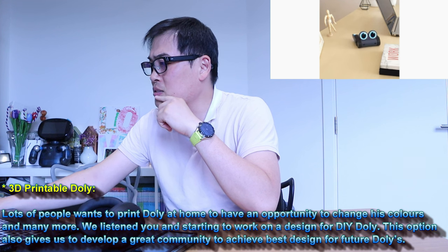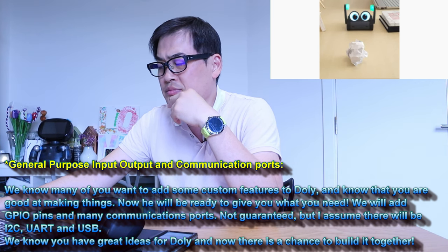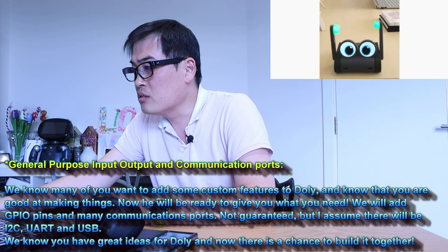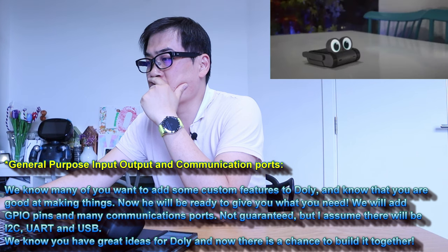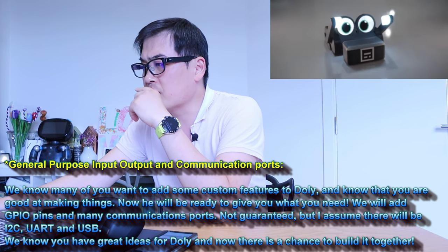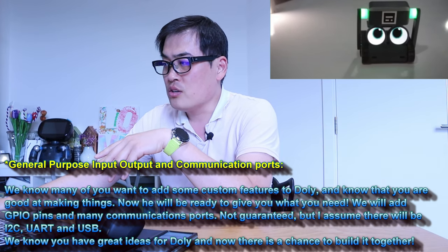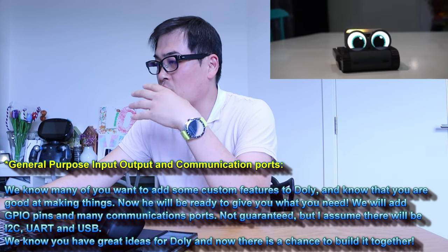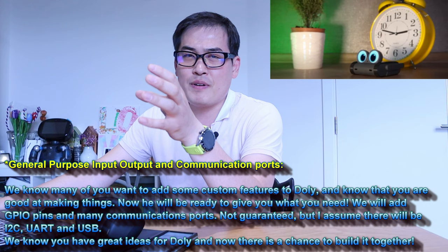General purpose input/output and communication ports: we know many of you want to add custom features to Dolly. We will add GPIO pins and many communication ports — I assume there will be I2C, UART, and USB. We know you have great ideas for Dolly and now there is a chance to build it together. So Dolly is going to come with GPIO pins and communication ports, making it a very customizable robot.